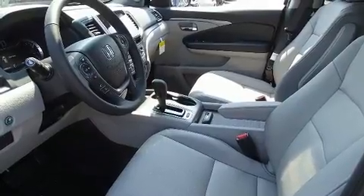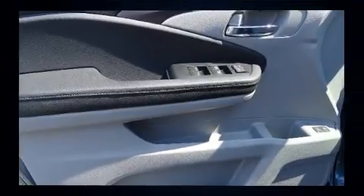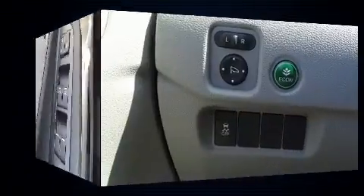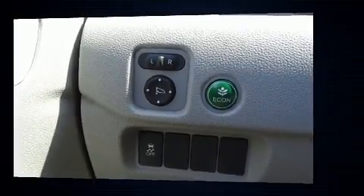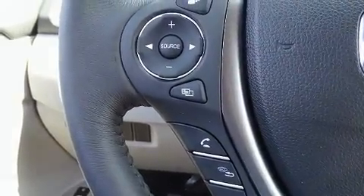Honda also prioritized safety and security with features such as front and side impact airbags, traction control, brake assist, ignition disabling, and four-wheel disc brakes with ABS. Electronic stability control stands out as a technologically savvy innovation, keeping you better connected to the road.